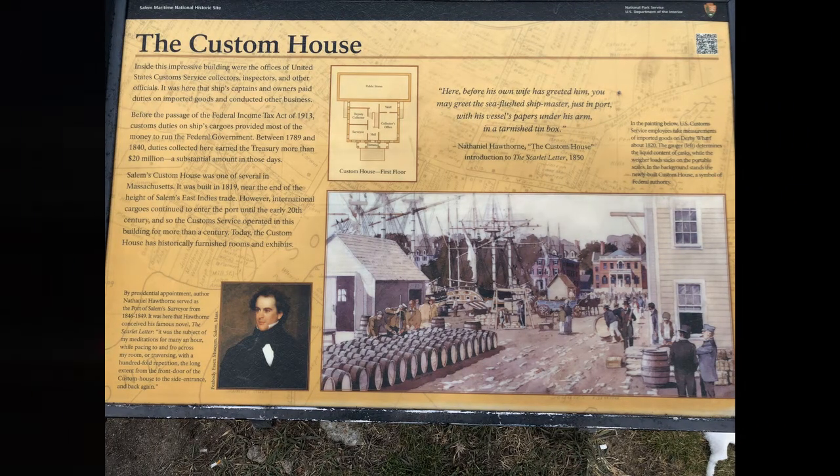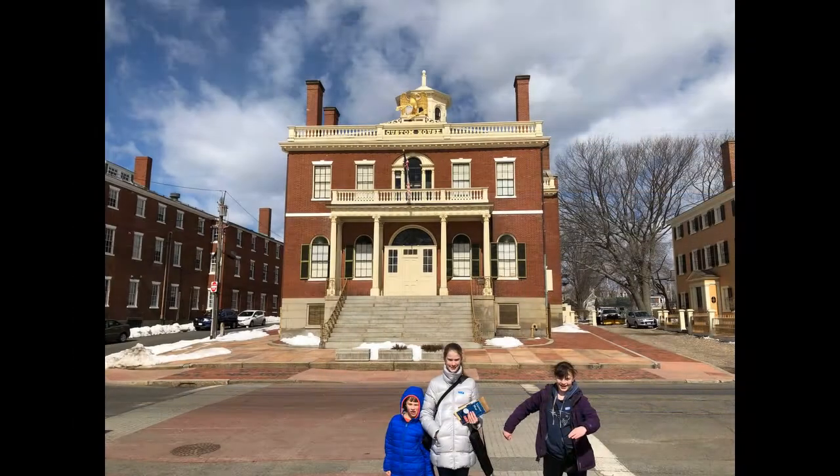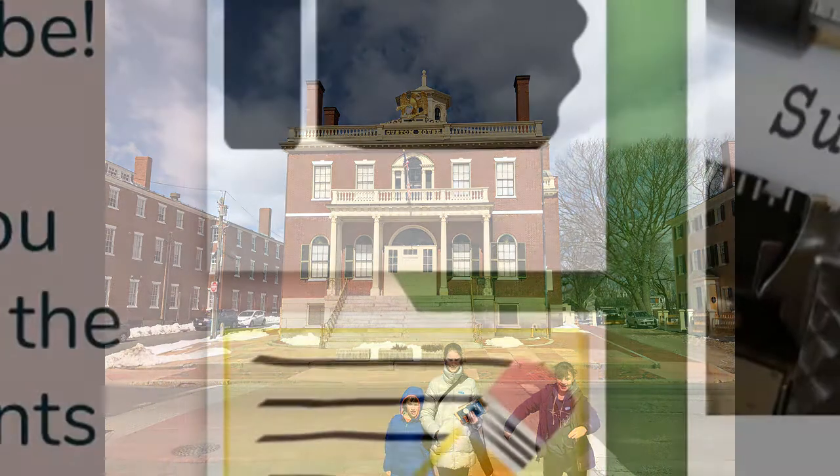After we walked around the area we saw the custom house with its giant eagle on top. Although we could not go in we did get to take a look. The custom house was a huge source of revenue, crucial during the building of a young America.